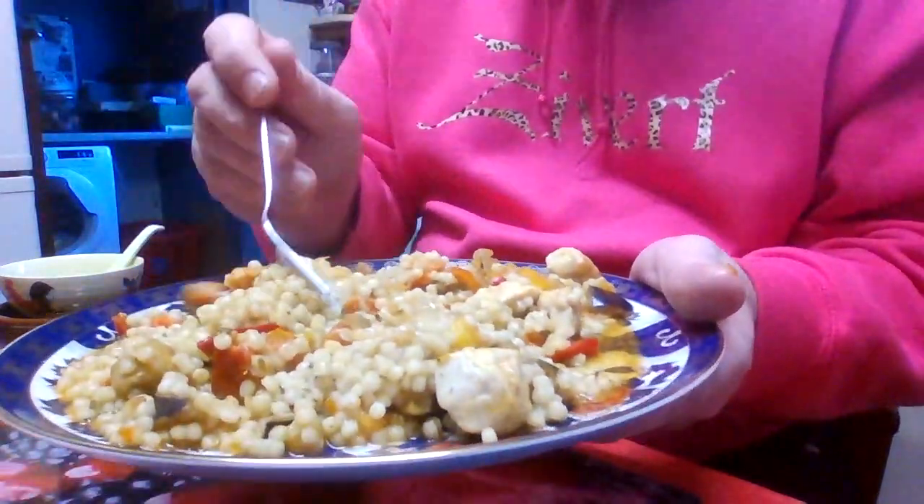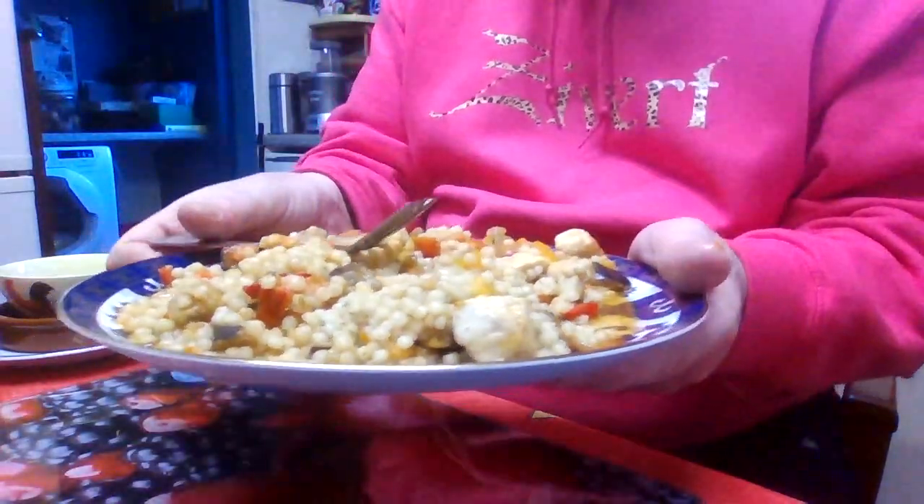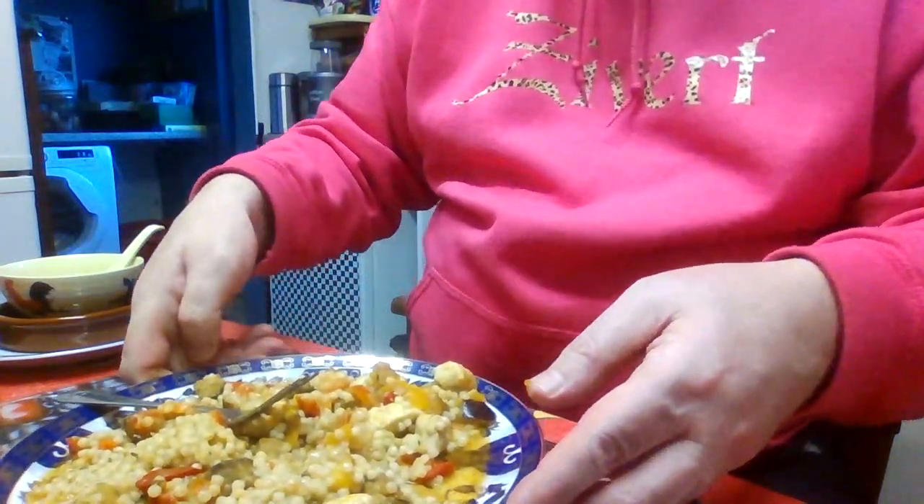The courgettes. The chicken and the giant couscous. Doesn't that look super? Let's try it. Let's try this steamable meal. Mmm. Mmm. The roasted courgettes taste super. It is a wonderful meal.